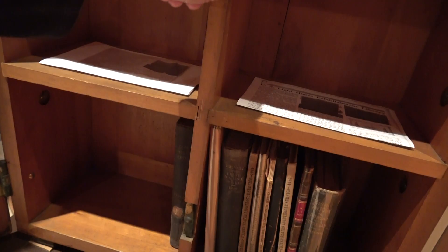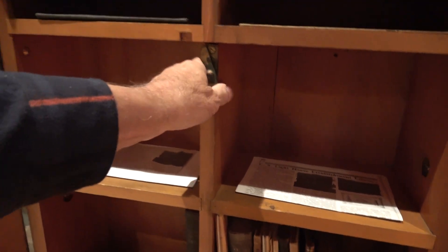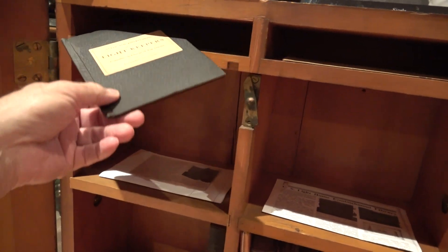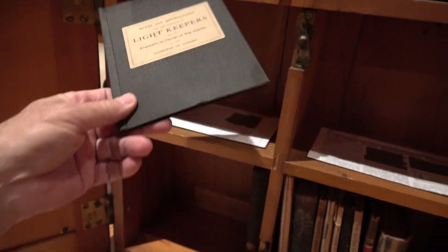Here are these little brass stays. They turn — they're stiff, see how they turn? They hold the books in from falling out. I do have a fairly good selection of books that we can talk about if you're interested.